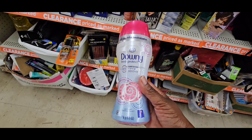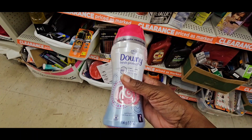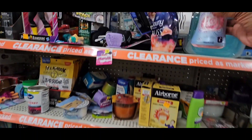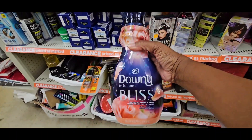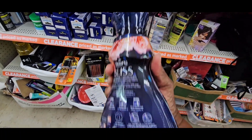Hey guys, it's Ivy and welcome to the Coupon Camp. We are in Dollar General doing some clearance visuals for the week of 9-29 to 10-2 or 10-5. Don't quote me, but this is supposed to be a long week.